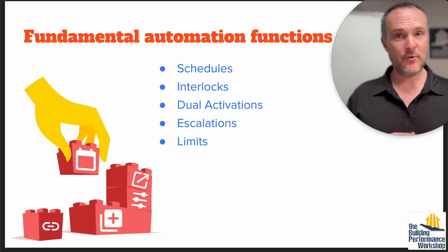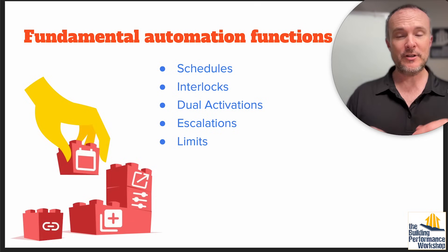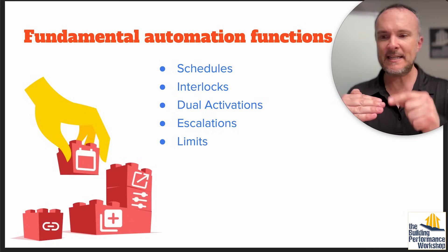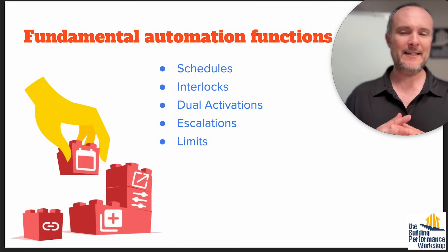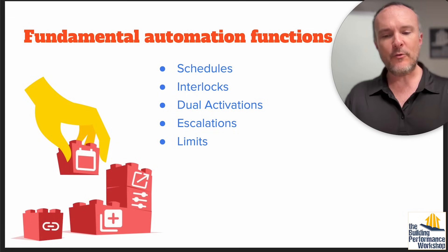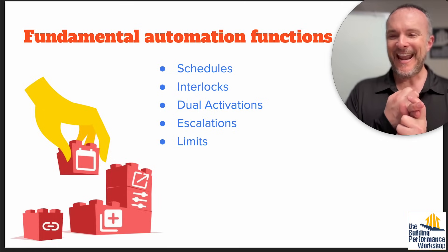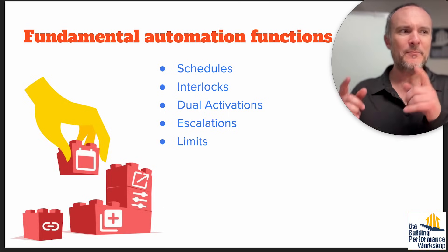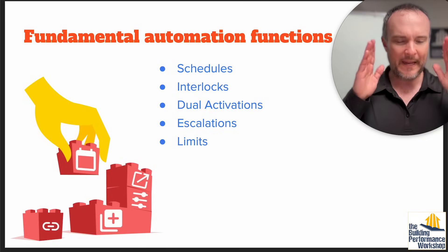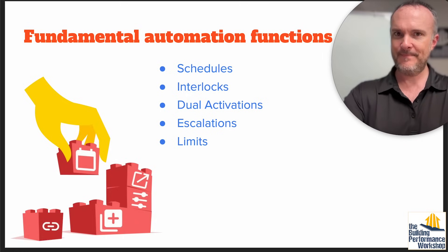Maybe you want to do demand-controlled ventilation, which is really what this does. Dual activations — one if-then to turn on two things. Escalations — if you're on but we sense pollution is still rising, meaning there are more people in the house than we thought, I want you to kick up to a second level. And then limits — for example, if the outdoor temperature is above a certain point and it's very hot, I don't want exterior dampers to open for my ERV or makeup air. That means on a 100-degree day you could have no makeup air for your kitchen exhaust hood and massively depressurize your house just to save on heat.